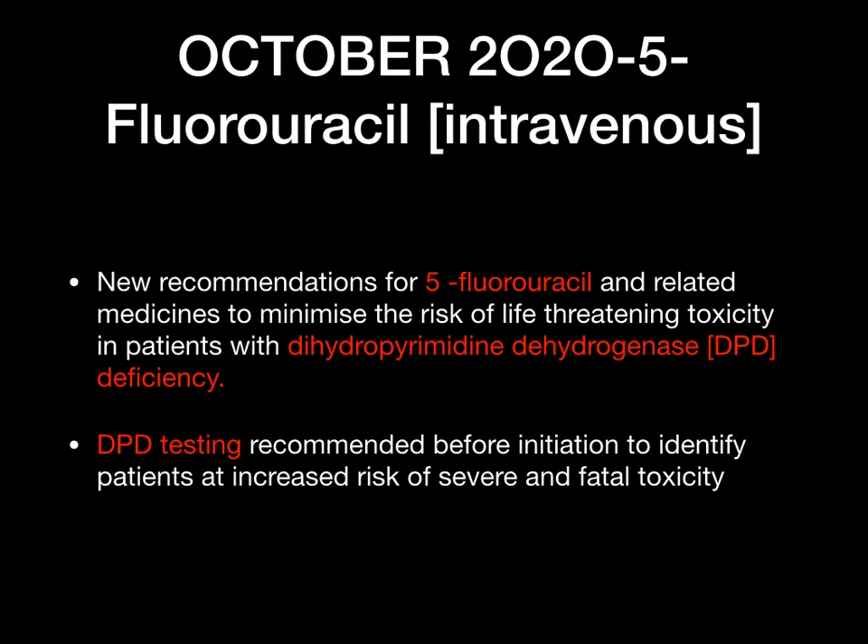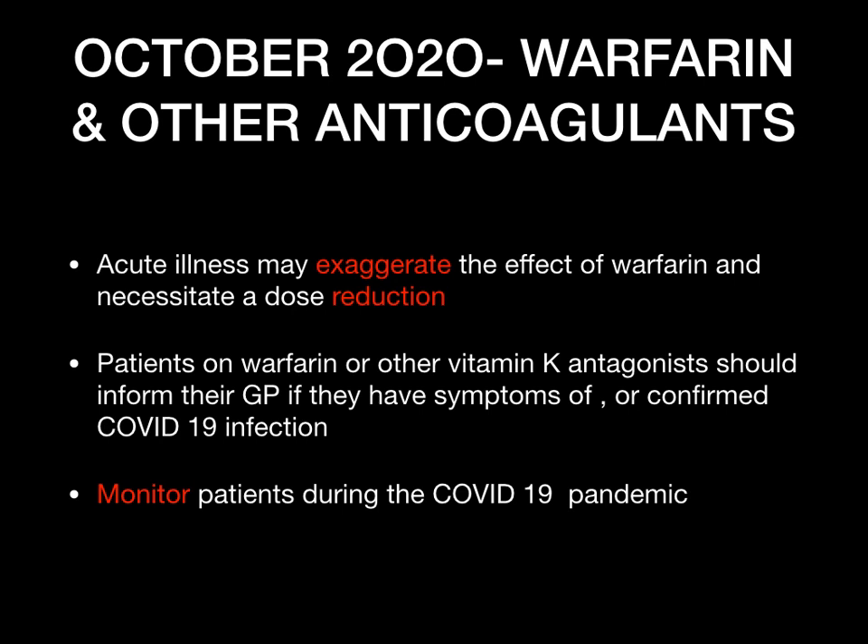Also October 2020 — warfarin and other anticoagulants. Acute illness may exaggerate the effects of warfarin, which may necessitate a reduction in dose. Specifically, if a patient presenting with COVID-19 symptoms is also on warfarin or other anticoagulants, this may increase the effect of the warfarin. Patients on warfarin or other vitamin K antagonists should inform their GP if they have symptoms of or confirmed COVID-19 infection, and patients need to be monitored during the COVID-19 pandemic.